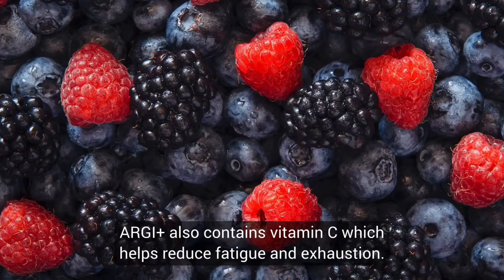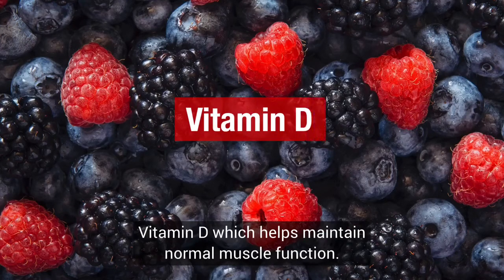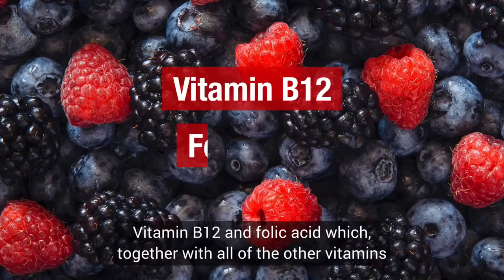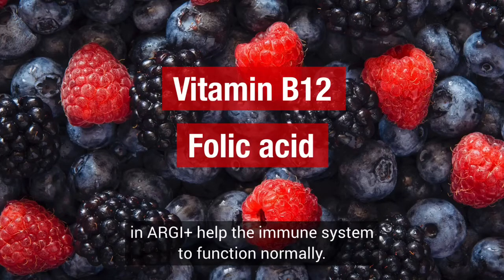RG Plus also contains vitamin C, which helps reduce fatigue and exhaustion; vitamin D, which helps maintain normal muscle function; vitamin B6, which contributes to normal protein and glycogen metabolism; and vitamin B12 and folic acid, which together with all of the other vitamins in RG Plus, help the immune system to function normally.